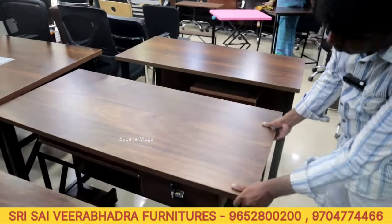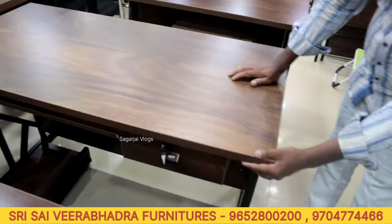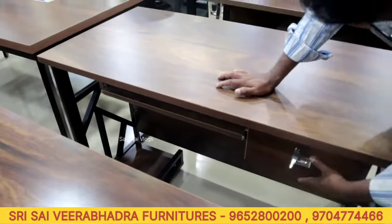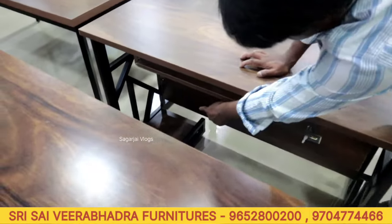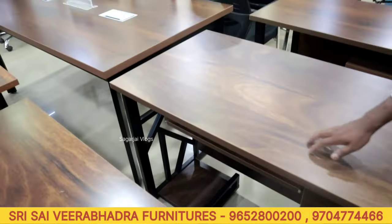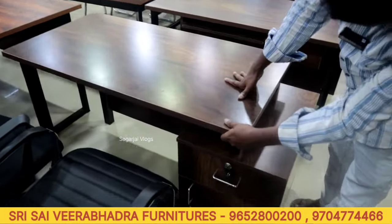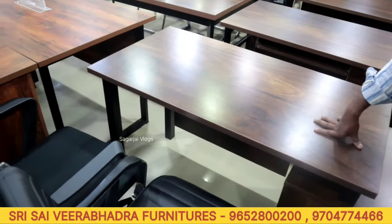With table — this is 4 by 2 model. Model is different. This is 6.5 by 2. Keyboard and drawer available. PET board and CPU holder is absent. 6.5 by 2 and 4 by 2 options available. Color options available. Pedestal is fixed.